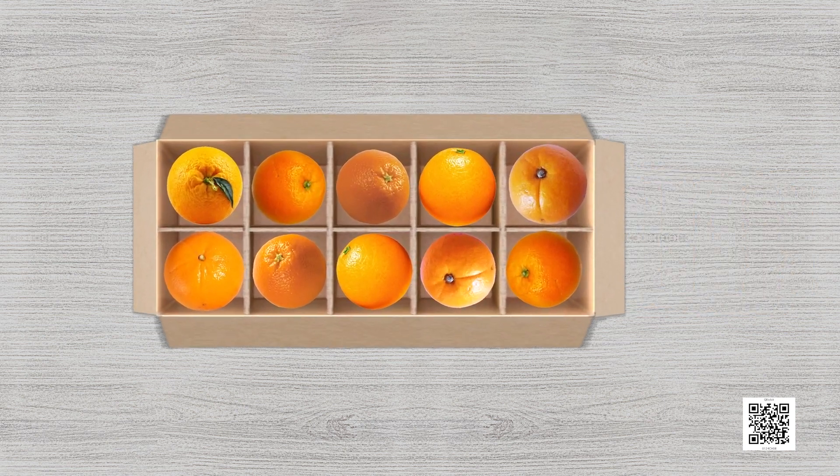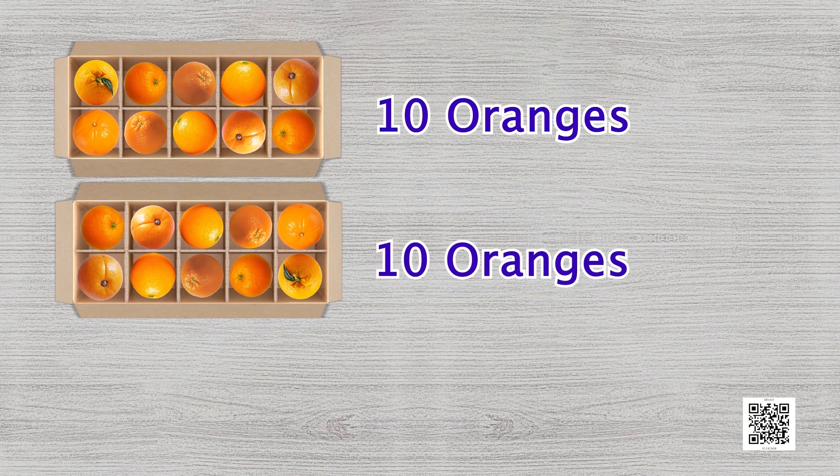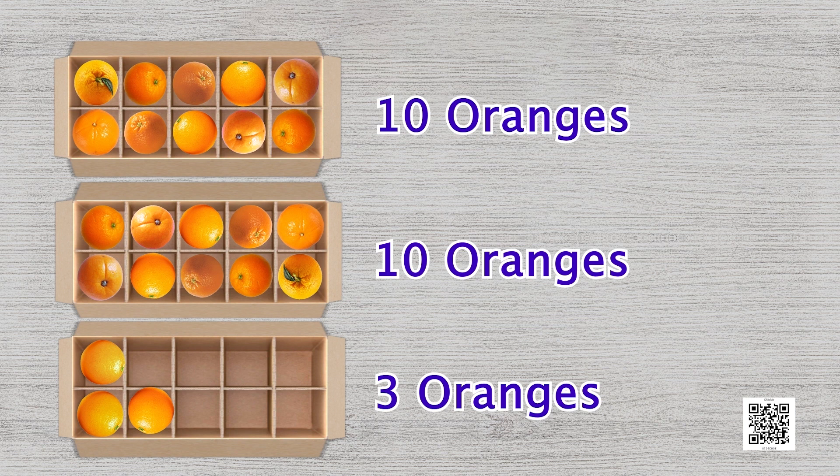Simran can keep ten oranges in each box. Simran started placing the oranges in boxes one by one. She kept ten oranges in one fruit box and then ten in another fruit box. This means that twenty oranges were kept in two boxes. After placing oranges in two boxes, three oranges are left. It means that twenty-three oranges are kept in this way — twenty oranges in two boxes and three oranges kept separately.